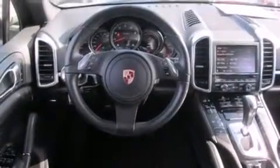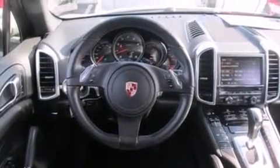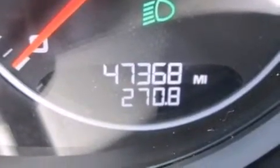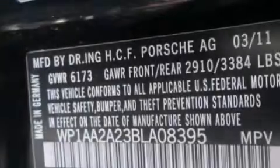Its top features and packages include the premium package, 12-way power-adjustable seats, XM satellite radio, a double wishbone independent front suspension, heated washer fluid, and a tire pressure monitoring system.